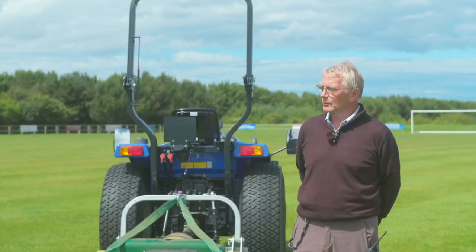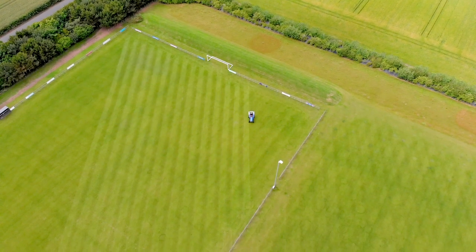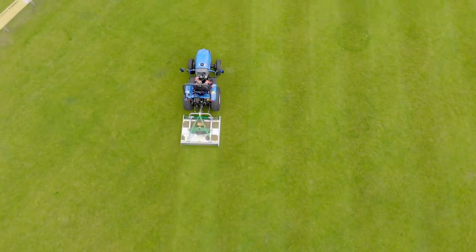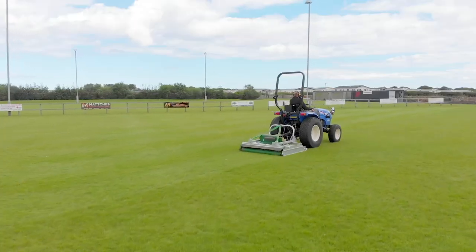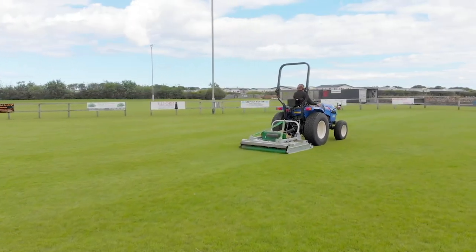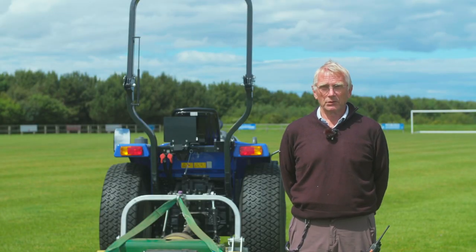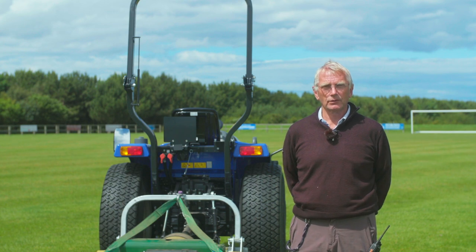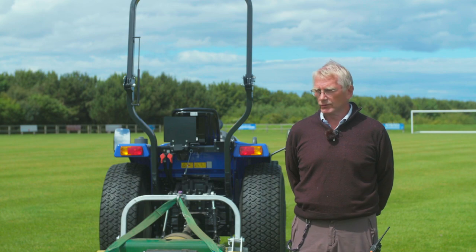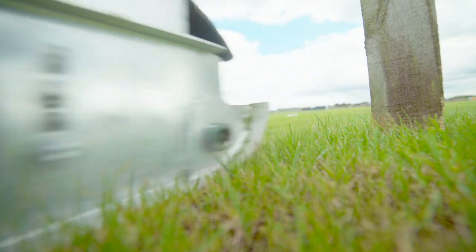Before with the cylinder mower it was taking two and a half hours plus to cut everything, and now with this machine I can do the same job in roughly an hour and 50 minutes — a huge saving in time. With the cylinder mower I was having to do it every third day in summertime because if it got away too long it wouldn't cut it, whereas with this I can cut it once a week. It's a lot less time consuming.